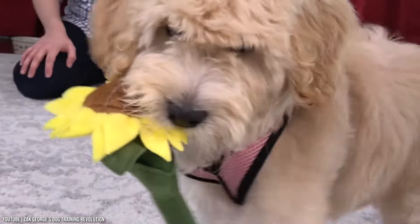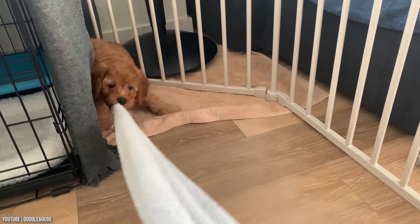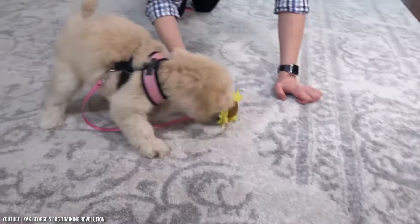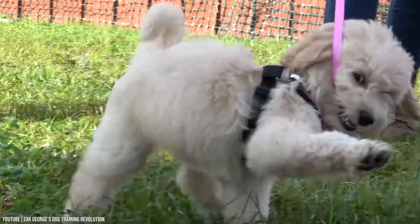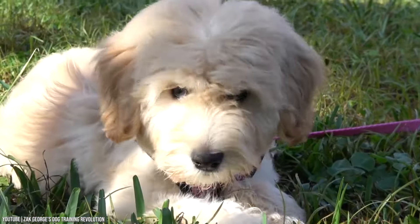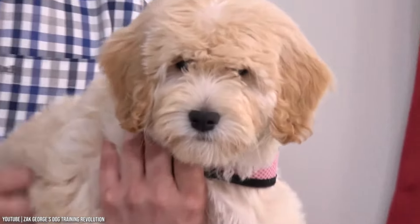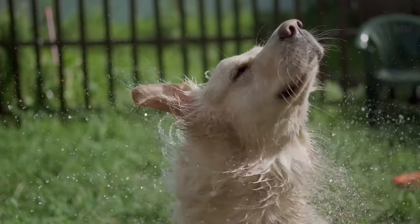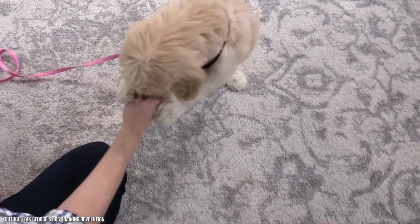Golden Doodles tend to have excellent health if bred responsibly. They may inherit health problems associated with Poodles and Golden Retrievers, but it is possible that the hybrid minimizes health problems due to their genetic diversity. Hybrid vigor is a common term used when describing mixed breeds, noting the health and vitality of hybrids between two unrelated breeds. In your puppy search, it's important to find a reputable breeder committed to breeding healthy dogs. Poodles and Golden Retrievers are both prone to hip dysplasia, so a hip exam is highly recommended to keep a potential issue in check.